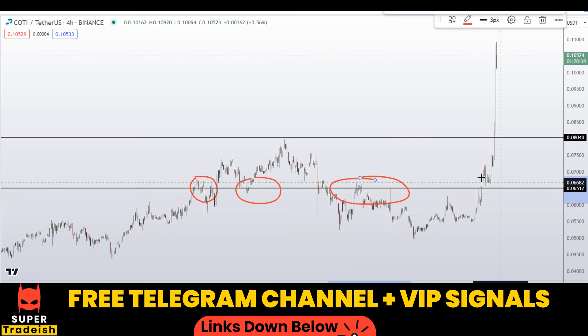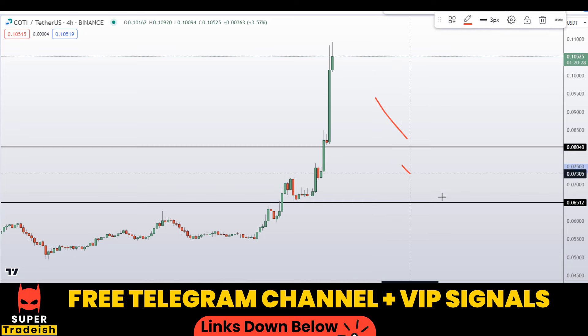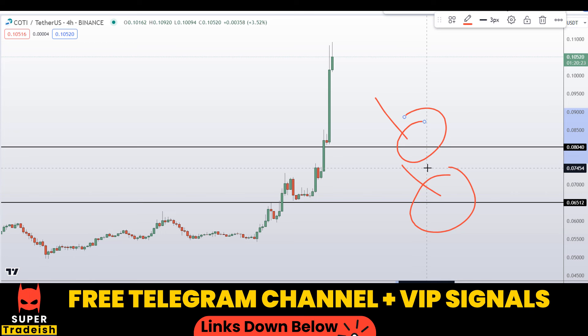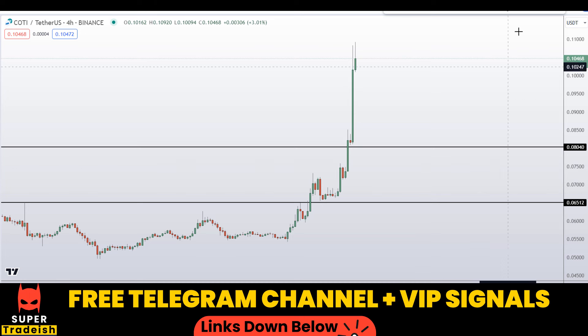Another level I'll be looking at is around 6.5 cents, where you can see a nice area of support and resistance, support and resistance, support and resistance. If price comes down to there, I'm expecting a bounce. These are the two levels I'm watching, and if price comes down to one of them and the setup makes sense, I will issue a buy alert on my VIP Telegram group with an exact entry price, take profit price, and all updates.